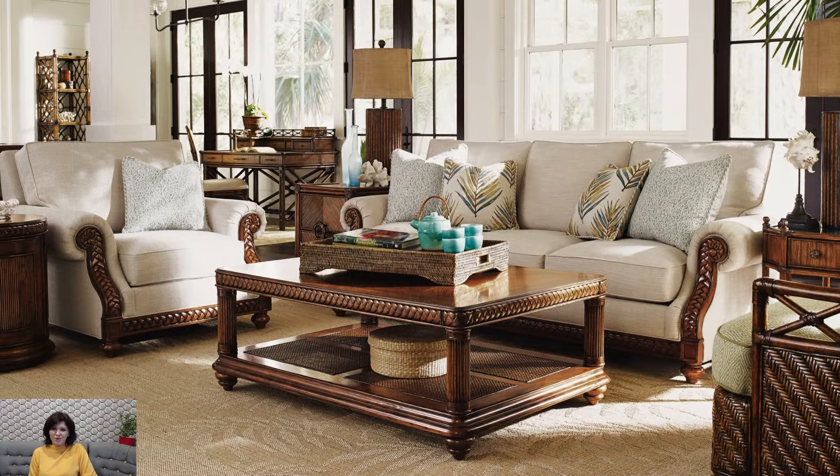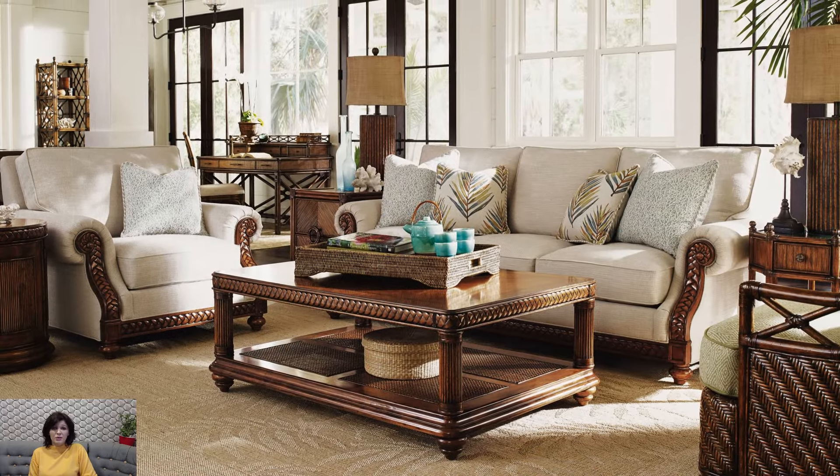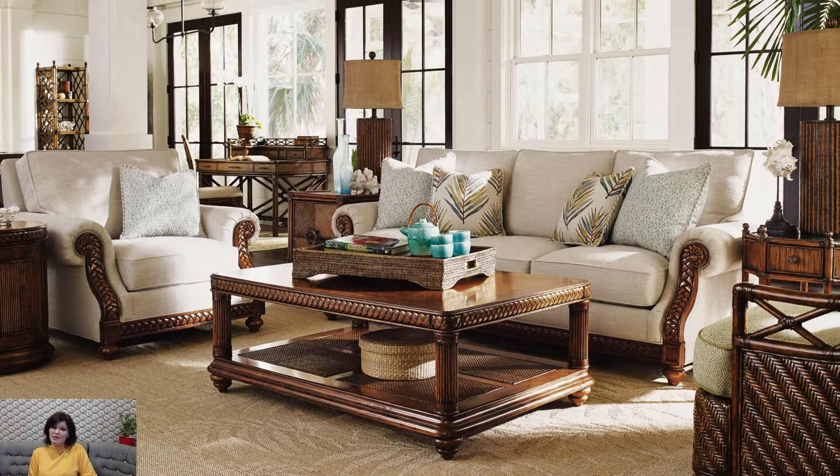Traditional wooden furniture such as coffee tables, side tables, and consoles with ornate carvings or turned legs add a touch of old-world charm and elegance to the room.